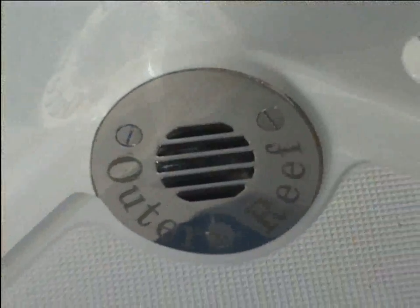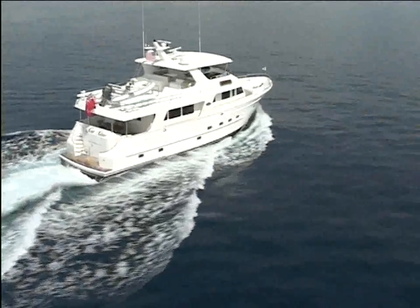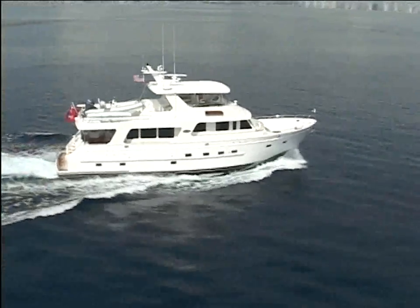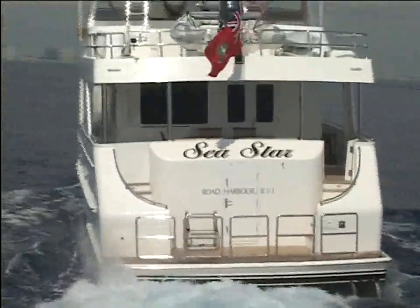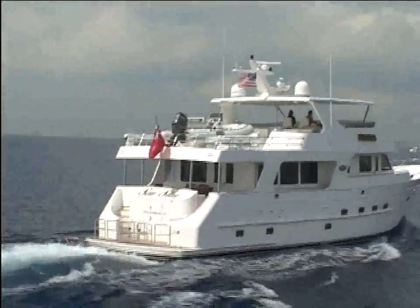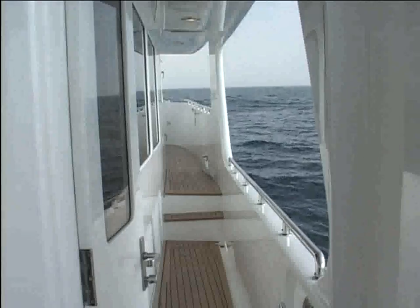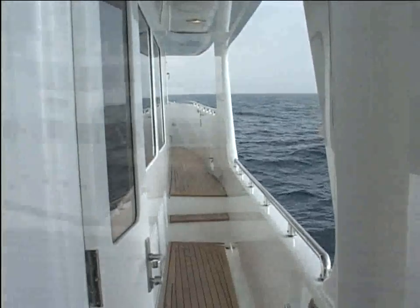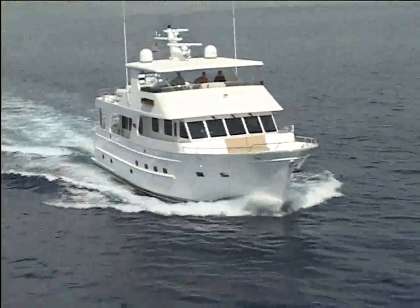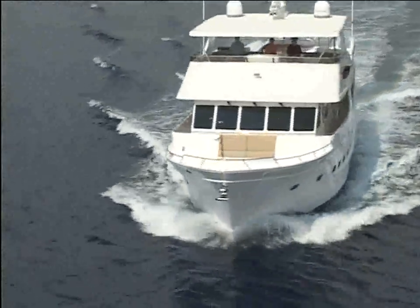All nuisance water from the flybridge to the lower decks drains to the waterline. For safety, all Outer Reef yachts feature highly protected running gear with propellers partially recessed into pockets, plus the addition of an extra deep keel. Outer Reef's commitment to safety is also demonstrated by the use of heavy-duty railings and enclosed walk-around decks. The bow area forward of the Portuguese bridge is spacious and uncluttered, facilitating easy line handling and anchoring. The bench seat is an ideal place to get away from it all.